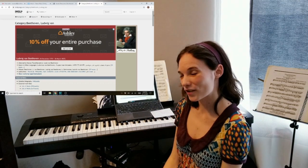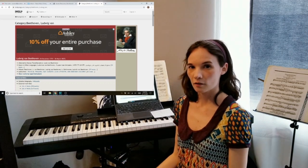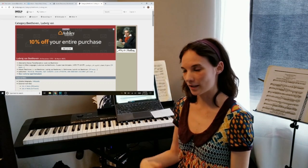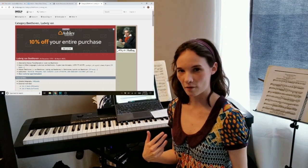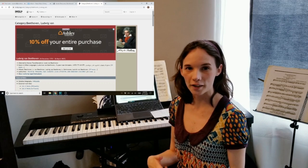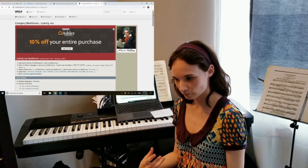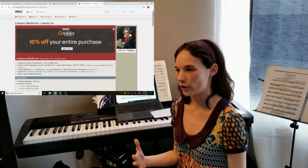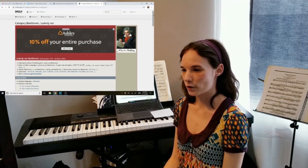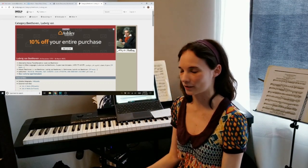What I suggest you do — totally optional — is to find a recording of a piece you really like and then find the score to it. You don't necessarily need to read sheet music like a professional to enjoy looking at it or observing it while you listen to the music. For me, it's a lot more like watching a movie or listening to an audiobook, just because you have something in front of you that you can see and something that you can hear.